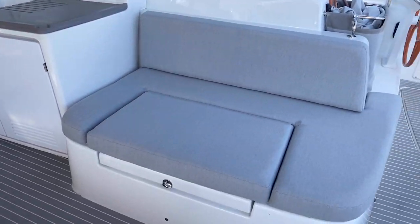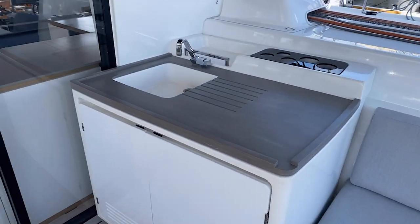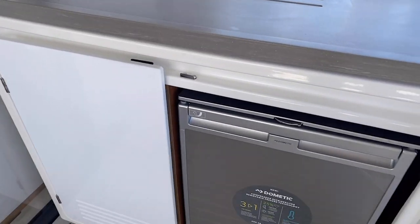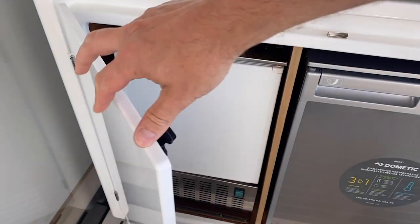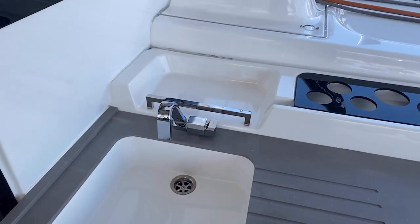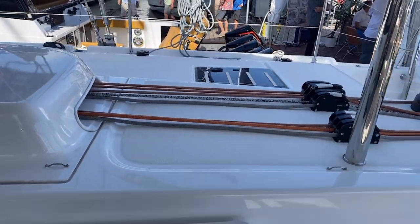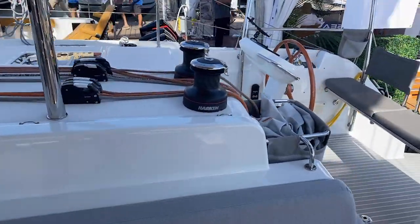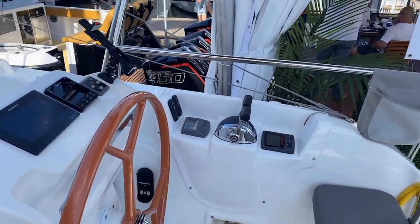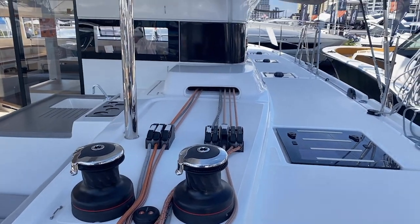As we pan around, you'll see we've got nice seating on the starboard side. Just in front of that, we've got a wet bar sink, and we do have refrigeration and an ice maker out here in the cockpit area — really nice use of space. You'll also notice all the control lines that run back to the starboard helm, which is your primary helm where you'd be trimming and adjusting all of your sails.